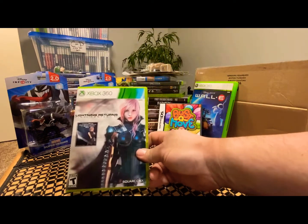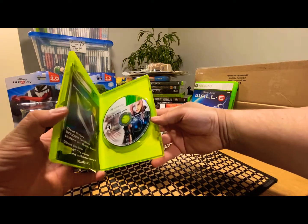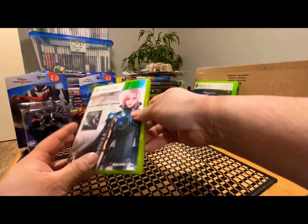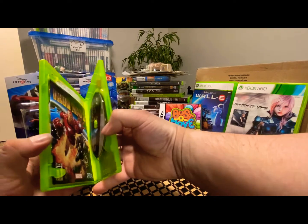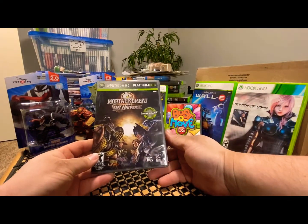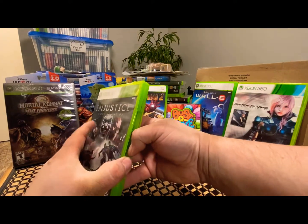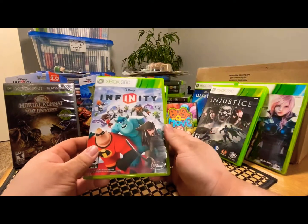Last box: we got Lightning Returns Final Fantasy XIII for Xbox 360 with a DLC code in here — I gotta try it, don't know if it'll work. They said they never used it but you know how it goes, taking a chance. We also got Iron Man 2, Mortal Kombat vs DC Universe, Injustice: Gods Among Us with some DLC, and Disney Infinity.